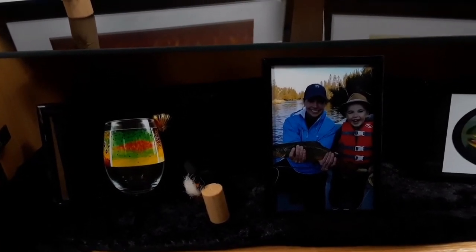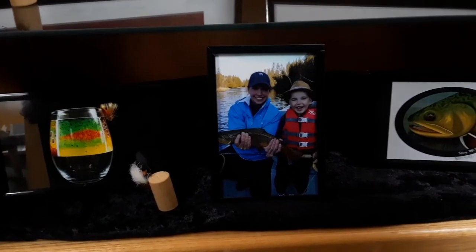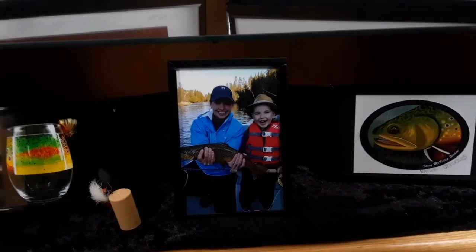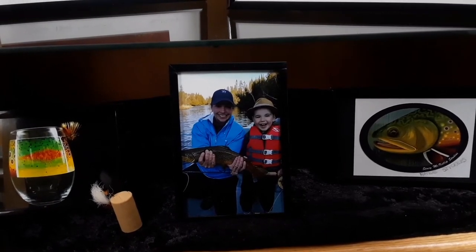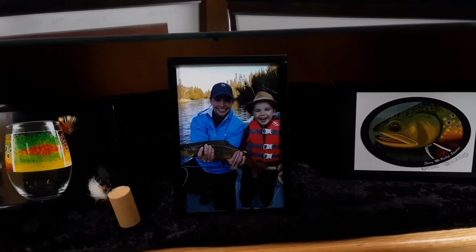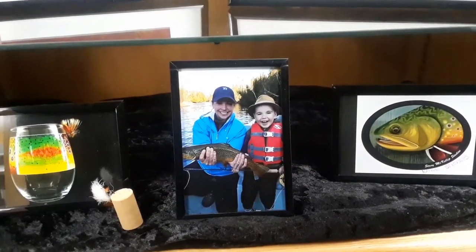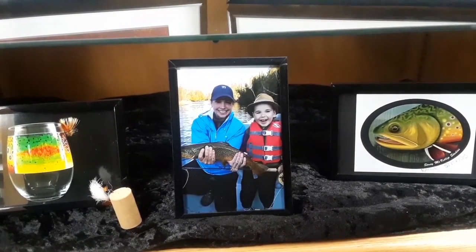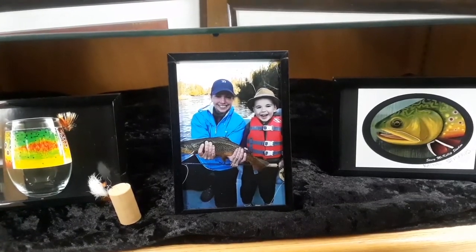Here we have a wine glass with a rainbow trout flank on it. And then Stacey with a brown trout — the very first brown trout that she caught with her son. Next to it is a sticker of a brown trout.